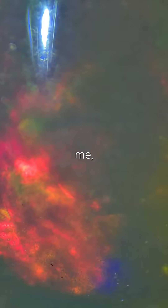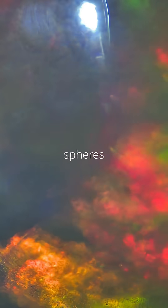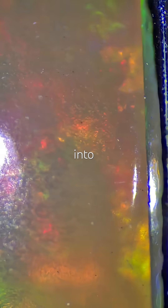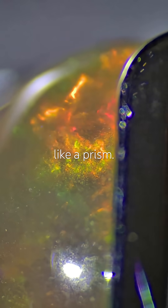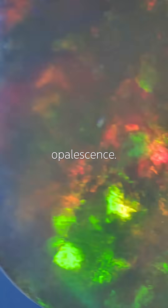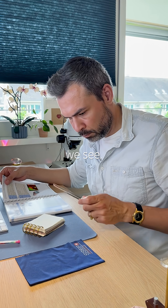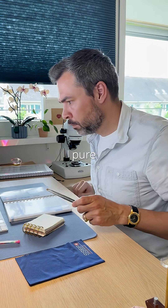Opals fascinate me. They're made of silica spheres arranged in a grid that diffracts light, breaking it into color like a prism. This phenomenon is called opalescence. The size and pattern of those spheres decide what colors we see. It's pure physics and pure magic.